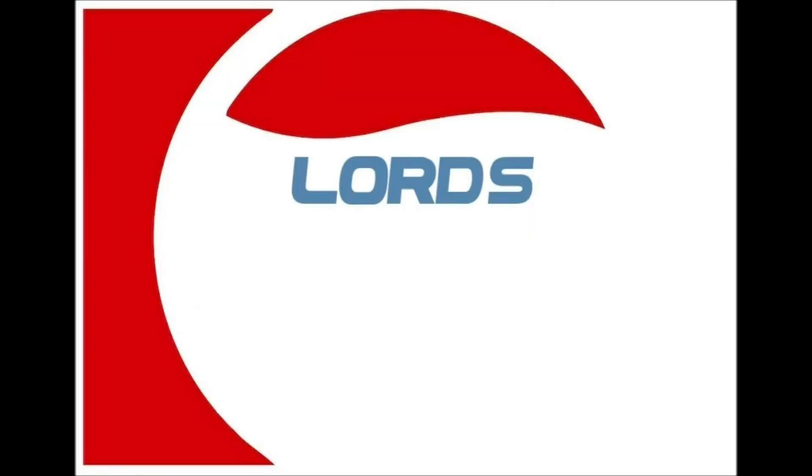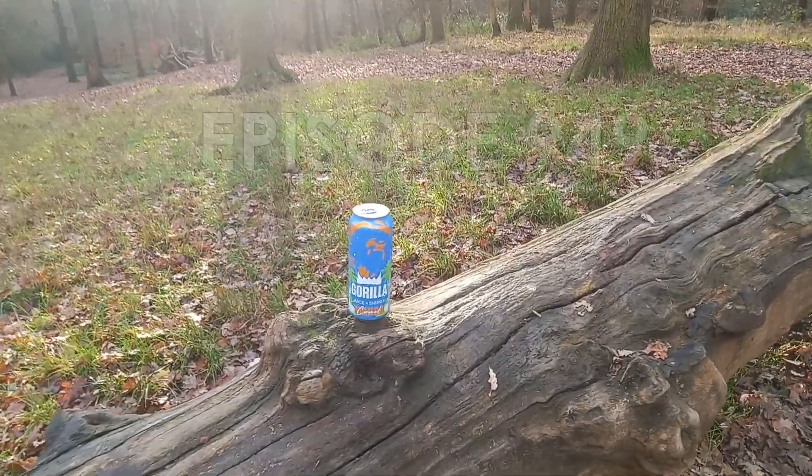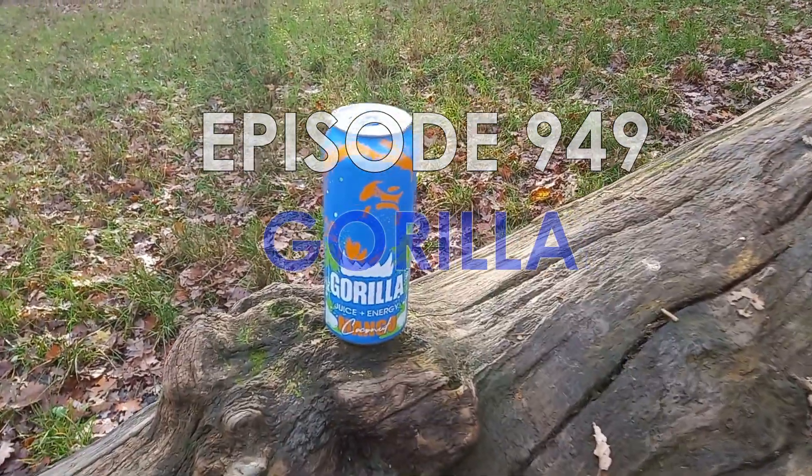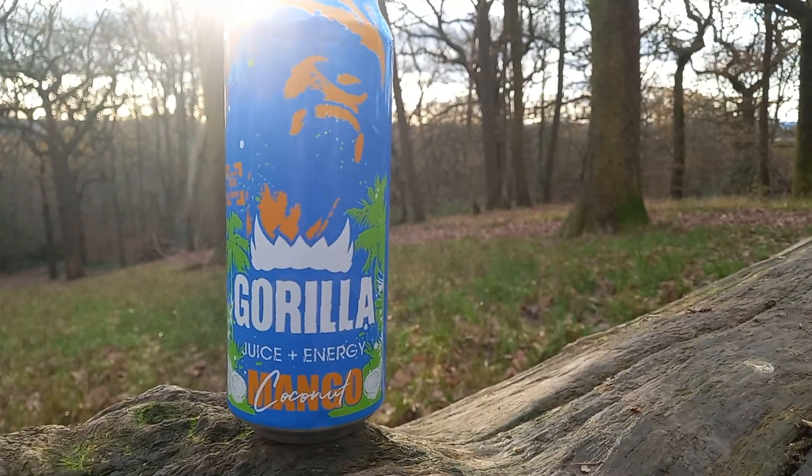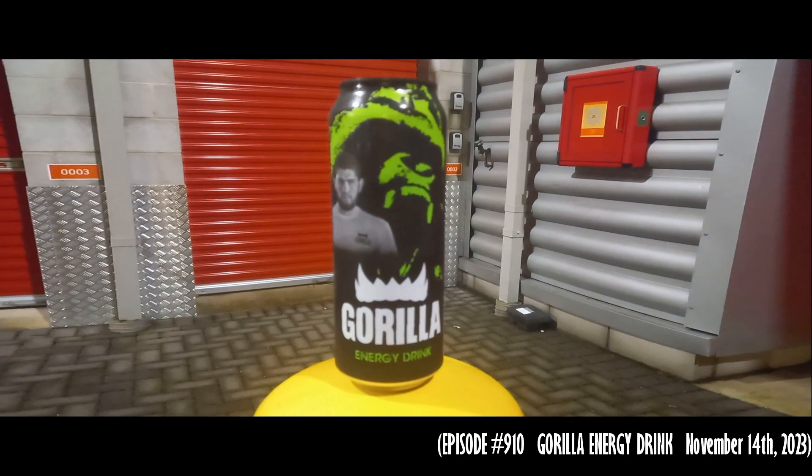Hi, and welcome to another Tricks Review. A little while ago I did one of these Gorilla Energy drinks — today I'm doing the second one, it's mango coconut.